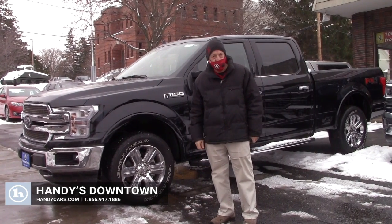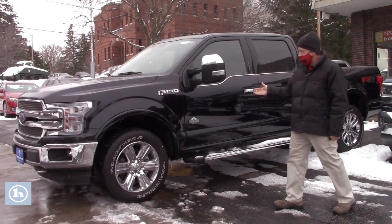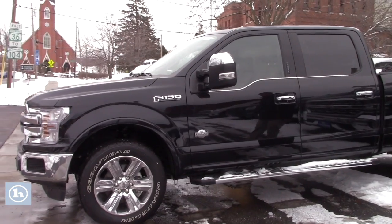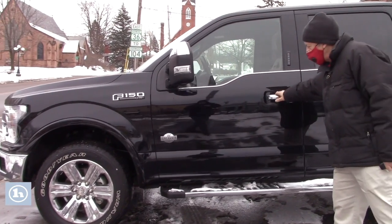Hi Charles, it's Mike here at Handy Downtown. Thank you so much for your inquiry. Today on this F-150 King Ranch 2020, this does come equipped with a 3.5 liter V6.